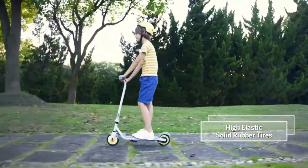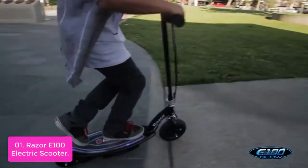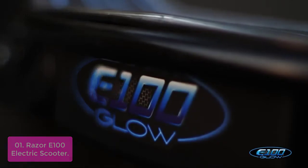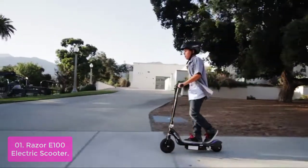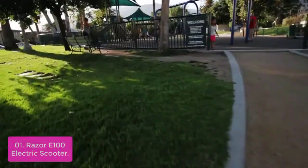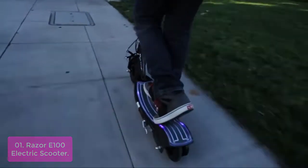So what are you waiting for? Check out our top 5 picks today. List number 1: Razer Eon 100 Electric Scooter. Thrill and power combined for a great time on the Razer Eon 100 Electric Scooter. Whether you are taking a quick whip around the block or a trip to the neighborhood park, the scooter gets you there in style.